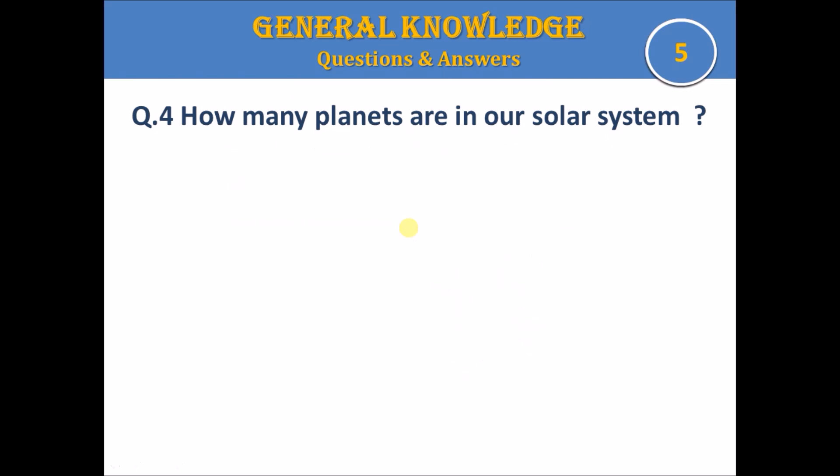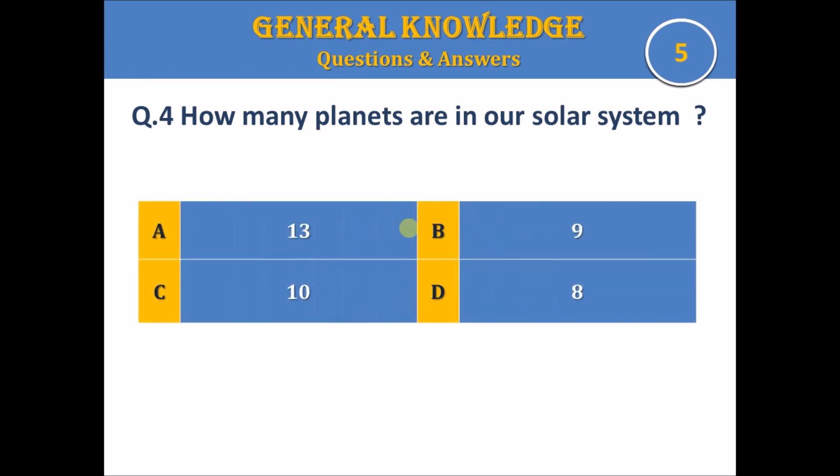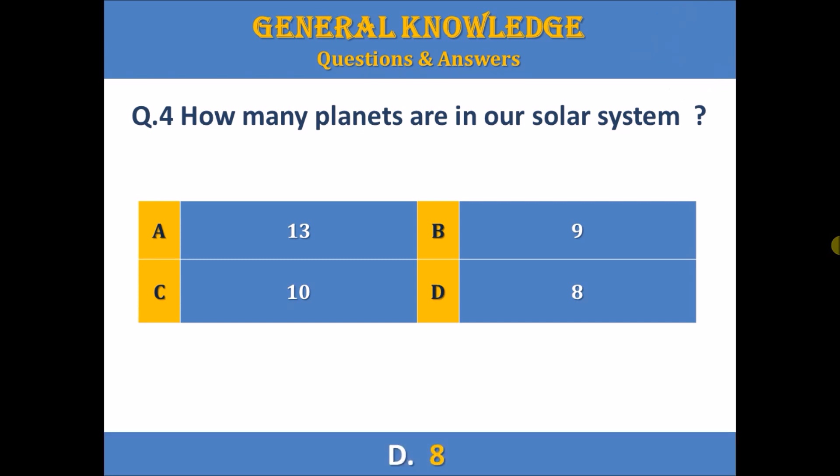Question 4. How many planets are in our solar system? A. 13, B. 9, C. 10, or D. 8? Your time starts. The answer is D. 8.